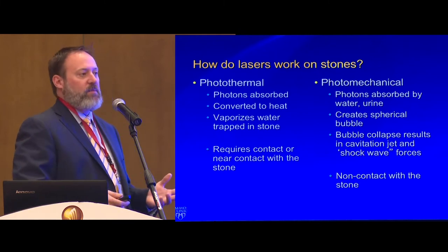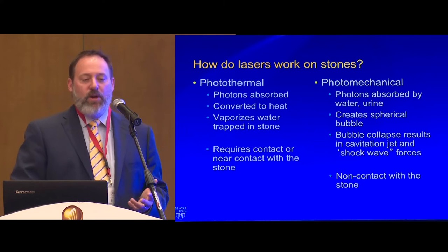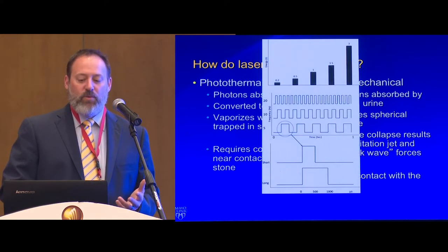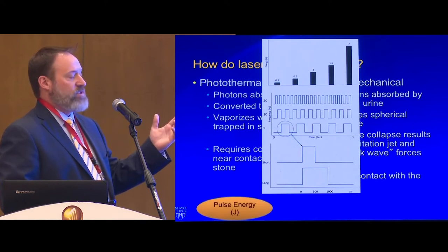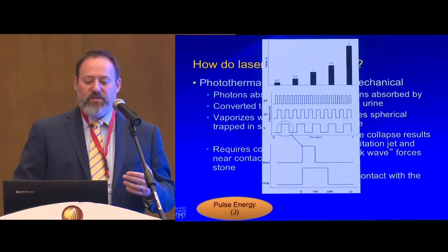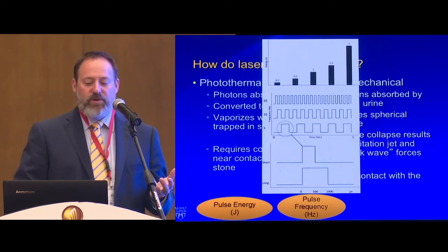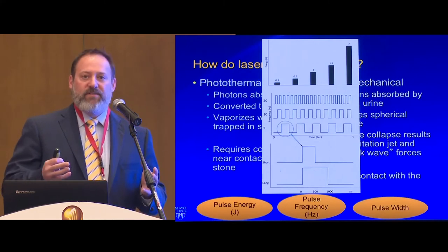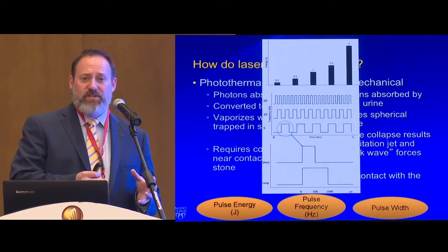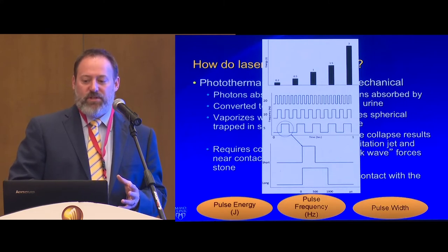When we talk about modern lasers available in 2019, there are different parameters that control what we can do. You can adjust energy in joules, adjust frequency — how quickly that energy comes out — and now you can adjust pulse width. This gives us a lot of variability in how we treat stones, and there may be applications for how we treat tissue as well.